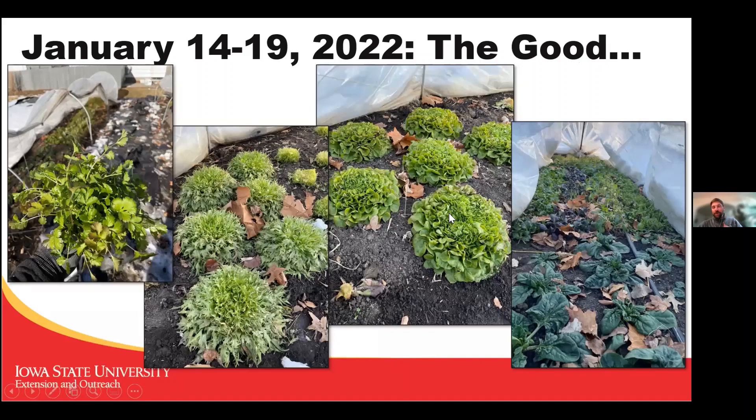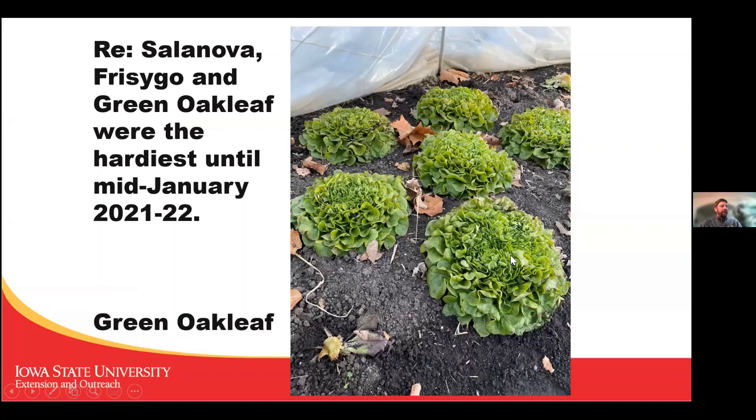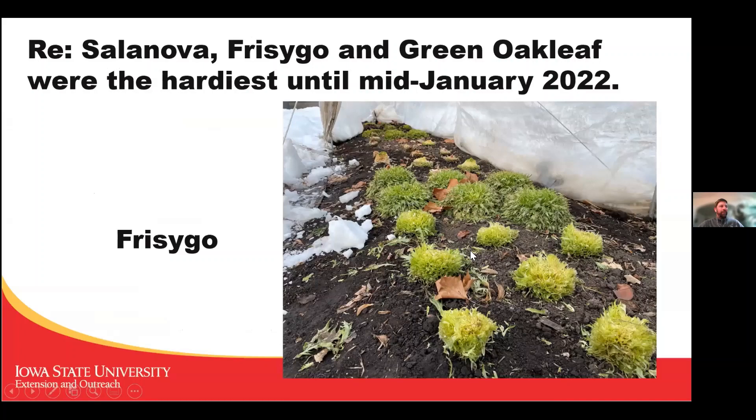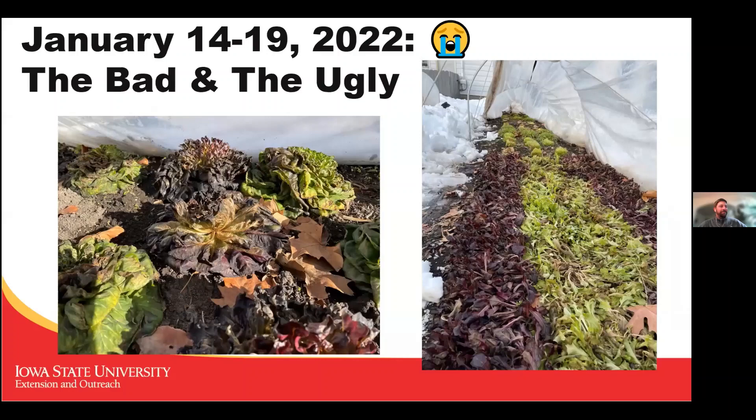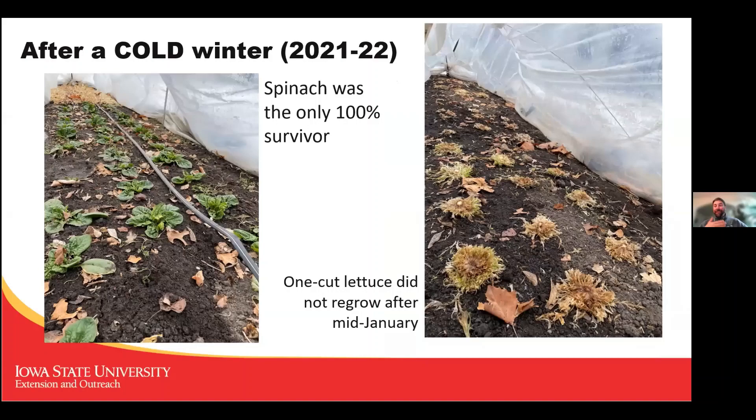Last winter 2021–2022 was much colder. In mid-January I harvested cilantro, and single-cut salad heads and spinach were looking pretty decent. The varieties that performed well were Green Oak Leaf Salanova and Frizzy Go, which I found very good at tolerating cold. Red butterhead, green butter, and red oak leaf did not tolerate cold as well and had pretty much turned to mush by mid-January. At the end of winter, spinach was the only thing that looked 100% great.